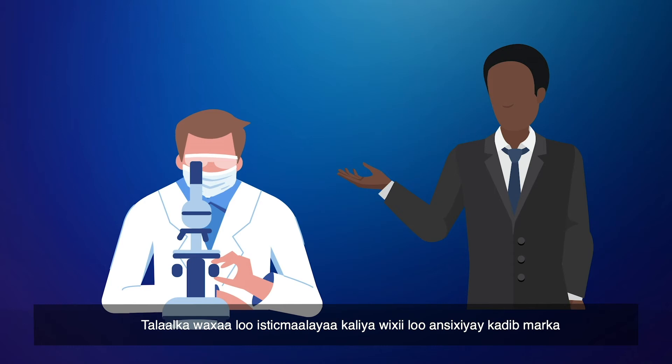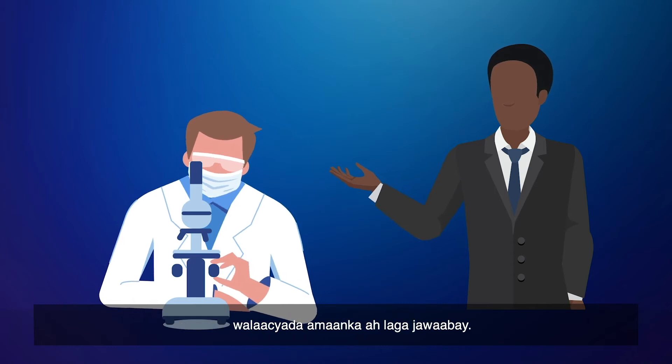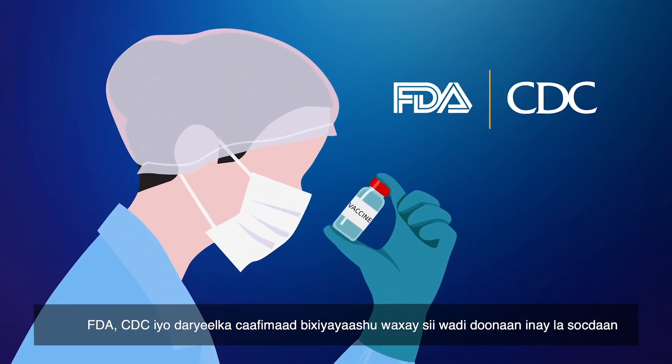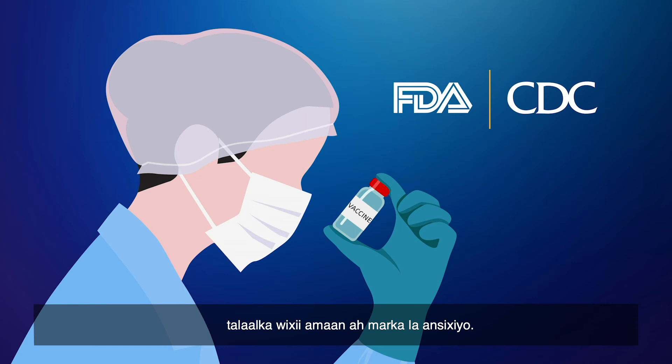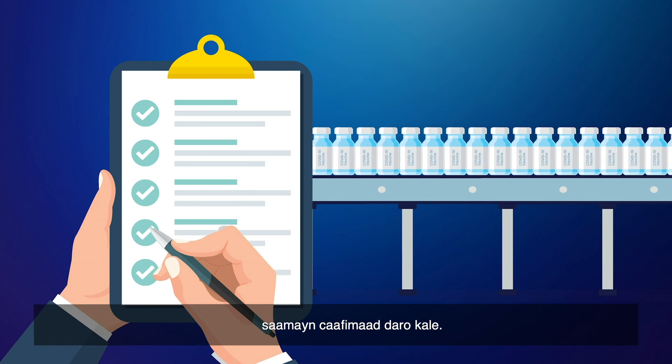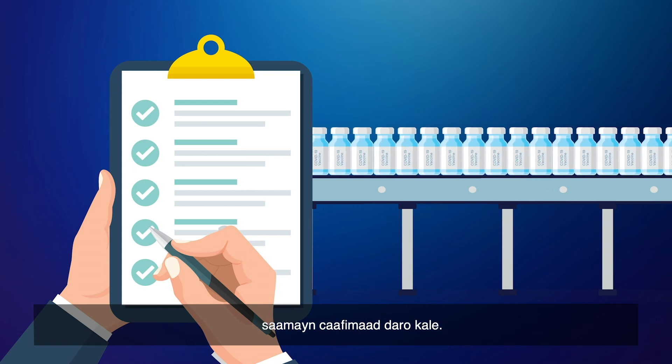The vaccine will only be approved for use after all safety concerns have been addressed. The FDA, CDC, and healthcare providers will continue to monitor the vaccine for safety once it's approved. They make sure the vaccine is working like it's supposed to, and that there aren't any harmful side effects.